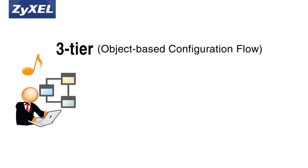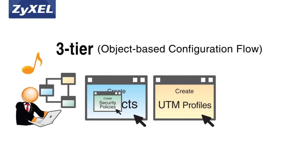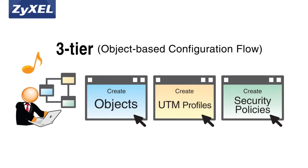The three-tier object-based configuration flow allows you to create objects such as applications, UTM profiles, and security policies all from the same central system, allowing for unparalleled ease of use.